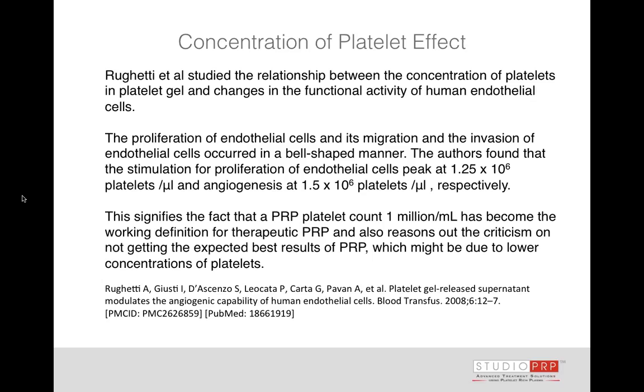Ruggetti and his group studied the relationship between platelet concentration in the gel and the functional activity of endothelial cells. They found a proliferation of endothelial cells with a peak proliferation at approximately 1.25 million per microliter. Basically, between 1.25 million and 1.5 million cells per microliter is where you get your maximum angiogenesis. This speaks to Marx's definition of platelet-rich plasma and what level of concentration is necessary to get angiogenesis or stem cell migration.